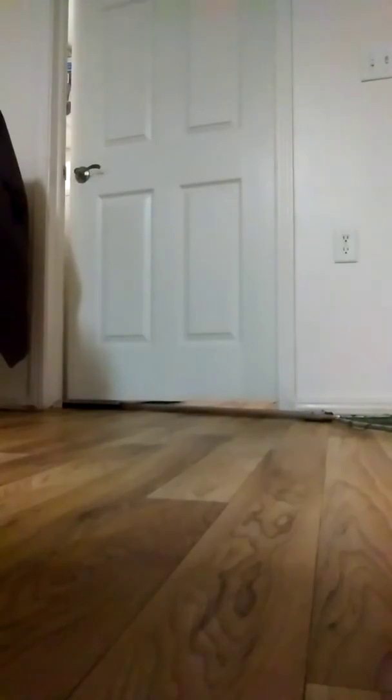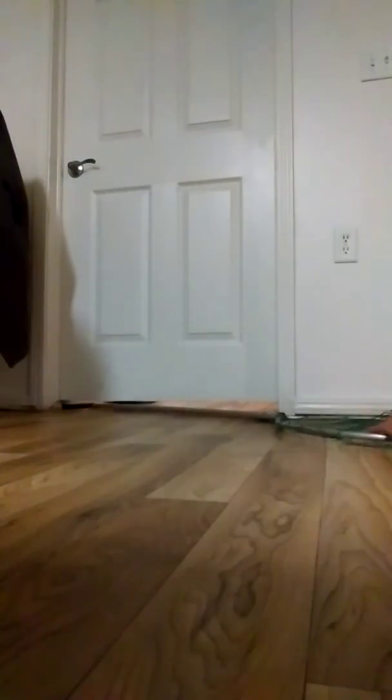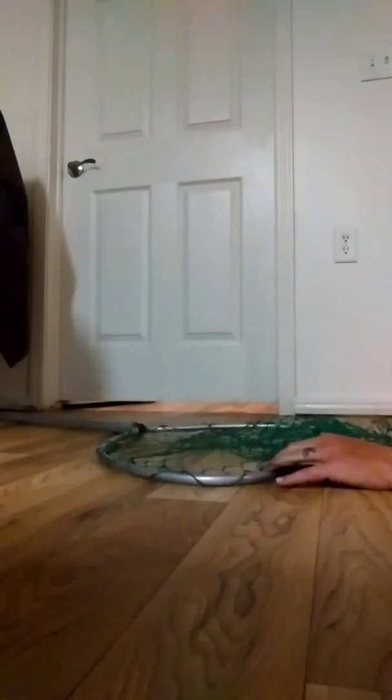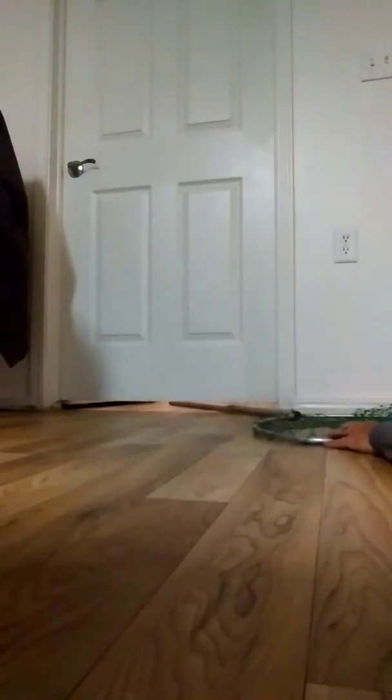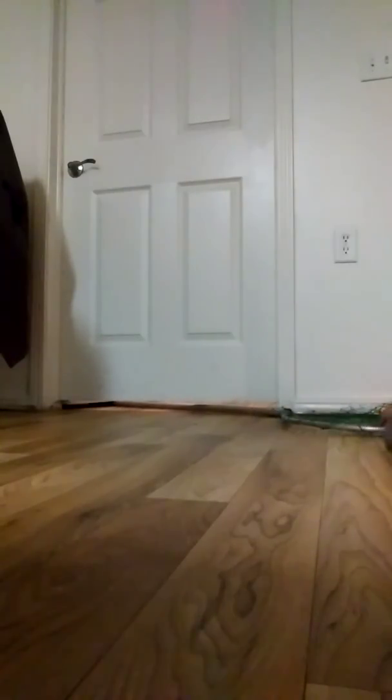Whoops — broke the door peg behind me, awesome. Beast mode — bent the heck out of this pole. Hopefully that's enough to get it. I can't really push it from anywhere else.